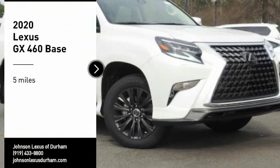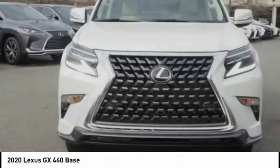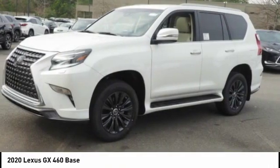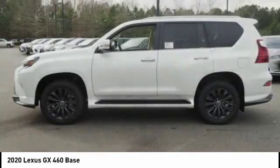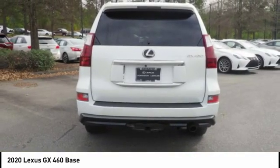We are pleased to show you the 2020 GX460. This 7-passenger utility vehicle is more powerful, capable, and versatile than ever before. Visionary in every sense of the word, the GX460 boasts one of the tightest turning circles in its class.